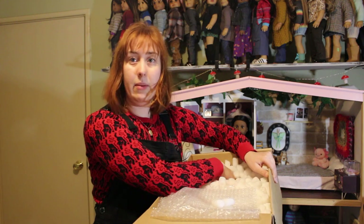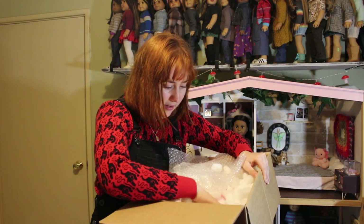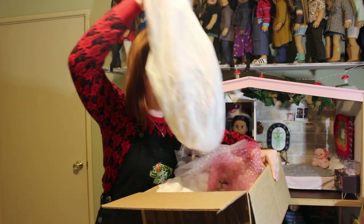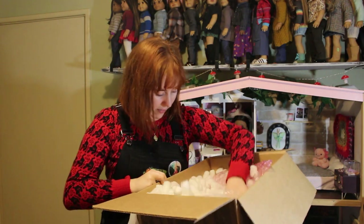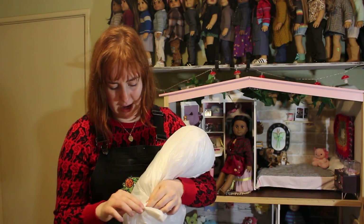I've been getting so many packing peanuts. Oh my goodness, so many packing peanuts — too many packing peanuts. There is a doll in there probably. She feels like an American Girl doll.